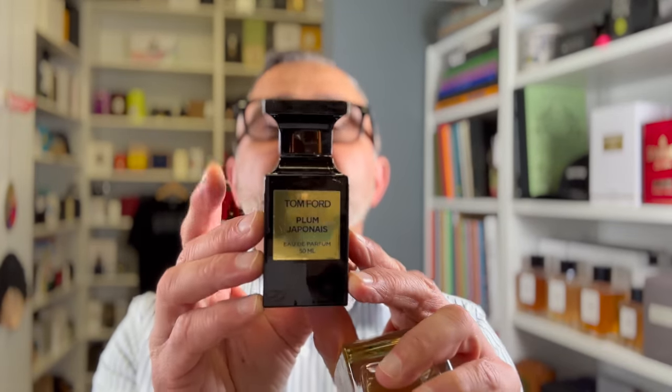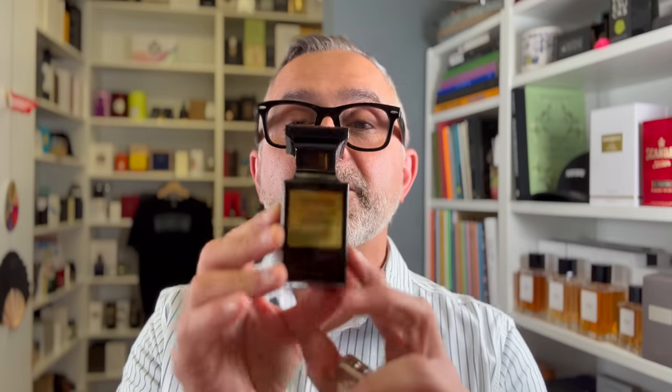This Plum Japanais alternative, Smokey Plum, is perfect. I'm going to smell it on camera and also smell the original Plum Japanais and tell you how they compare. Plum Japanais launched around 2013 and I believe it got discontinued towards the latter part of the 2010s. I never bought a bottle and was always looking for one. This one came my way from a friend getting rid of fragrances, so I'm happy to have a 50ml. I discovered Smokey Plum from Athena well before I got that bottle.